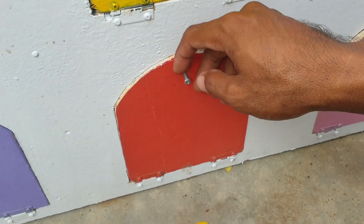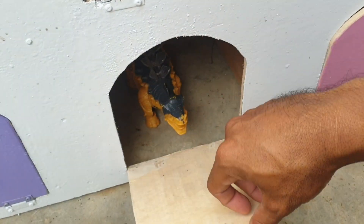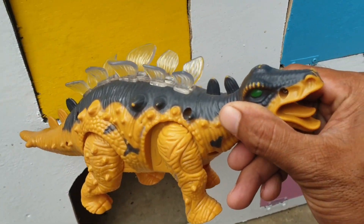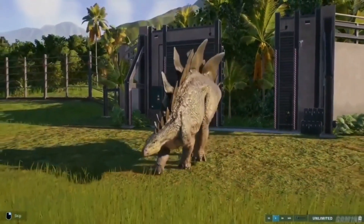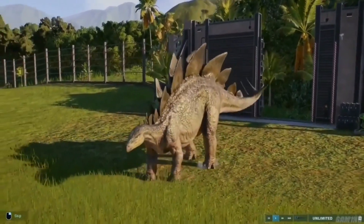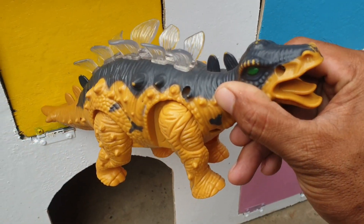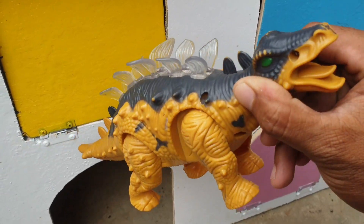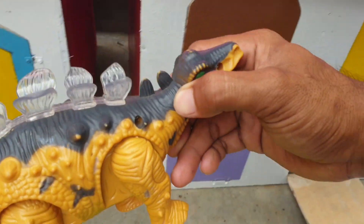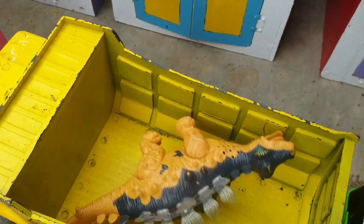Lanjut lagi di pintu yang warnanya oren. Kira-kira ada hewan apa ya? Wow! Ternyata ada setiga saurus. Widih, mantap sekali teman! Kalau seperti itu kita taruh ke truk yang warnanya kuning. Wow, mantap!